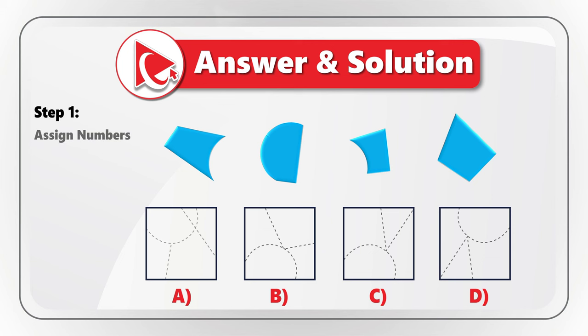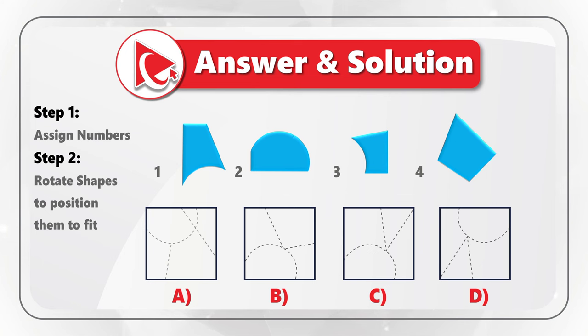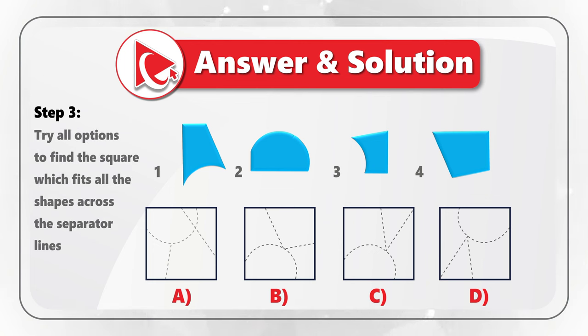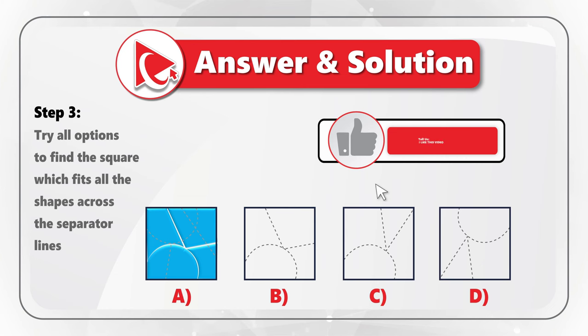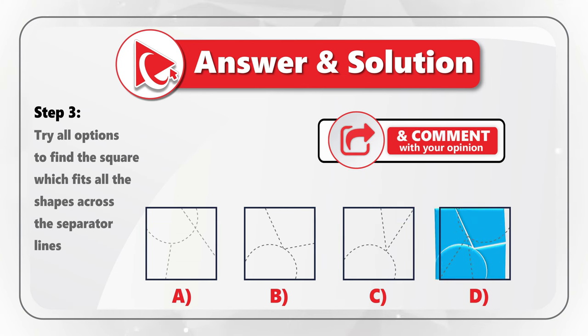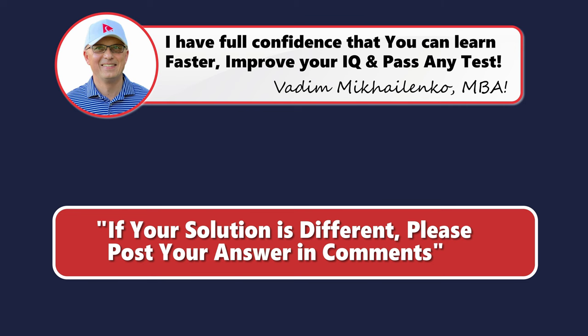Rotating each of the four shapes into their correct positions, square A doesn't fit because there would be five shapes based on the borderlines. Square C also doesn't fit, nor does square D. So the only correct answer is choice B.